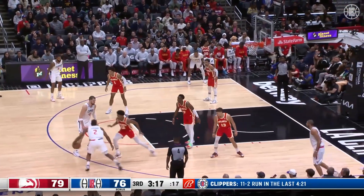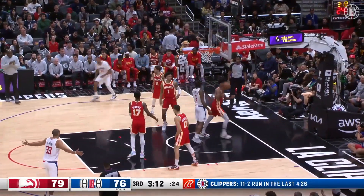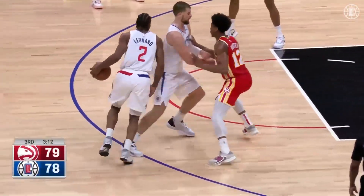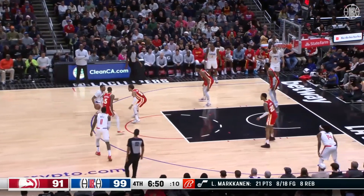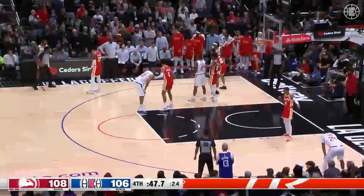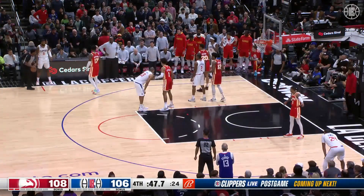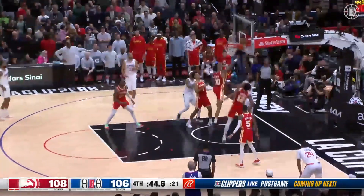Clippers have trailed by as many as 17. Leonard spins to the rim and lays it in — Kawhi Leonard with 20! Timeout Atlanta. Bringing out all of his tools: a little stop-and-go, jump, reverse layup. And once again off that pick and roll — Powell drives in on Young, feeds the corner to Leonard for three. It is good! Oh my — Kawhi with 25. Morris, Batum, Leonard, Mann, and Norman Powell out there for Ty Lue. Leonard into the paint, to the rim — double clutch, lays it in! We are tied at 108!